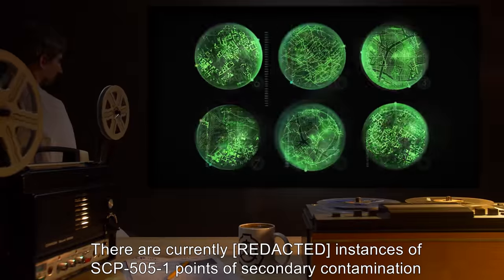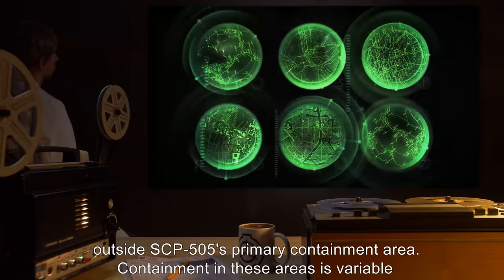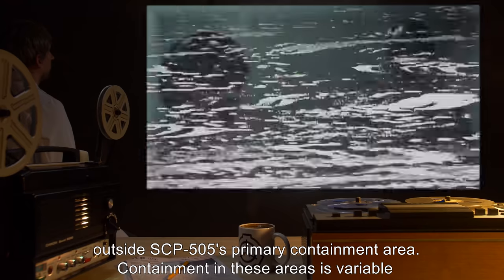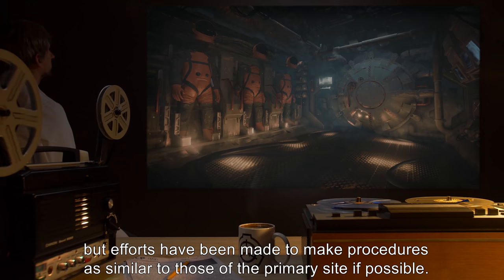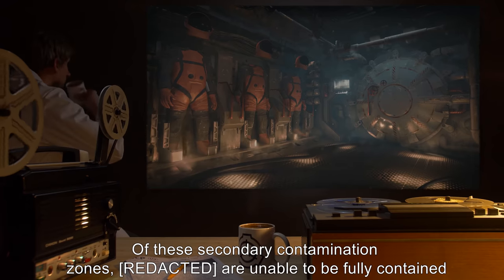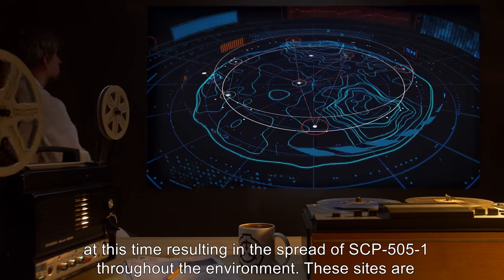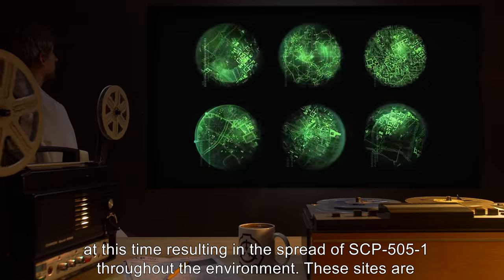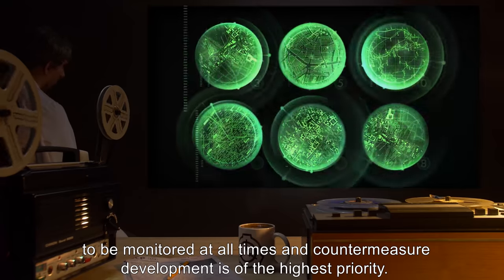There are currently instances of SCP-505-1 points of secondary contamination outside SCP-505's primary containment area. Containment in these areas is variable, but efforts have been made to make procedures as similar to those of the primary site if possible. Some of these secondary contamination zones are unable to be fully contained at this time, resulting in the spread of SCP-505-1 throughout the environment. These sites are to be monitored at all times and countermeasure development is of the highest priority.